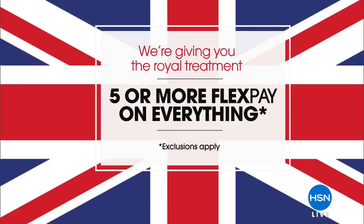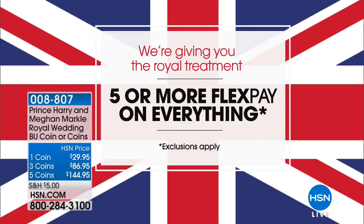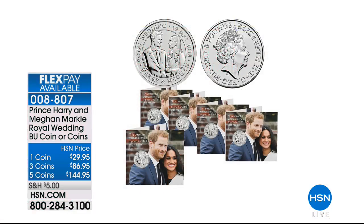There are a few exclusions, but for the most part everything you're going to be looking to purchase for yourself or for gifts — we've got it on five or more flex pay. We've got something extra special that is years in the making and will only happen one time, and it's this time.